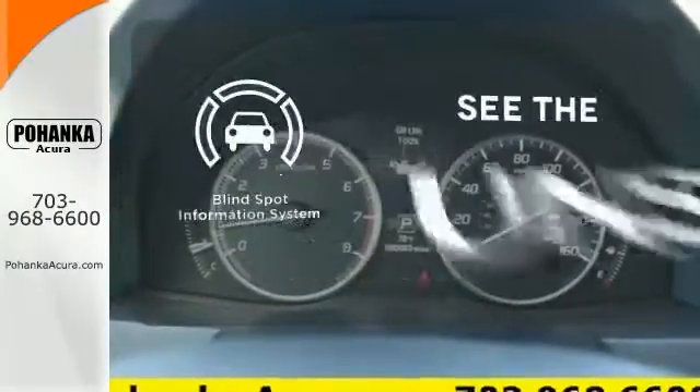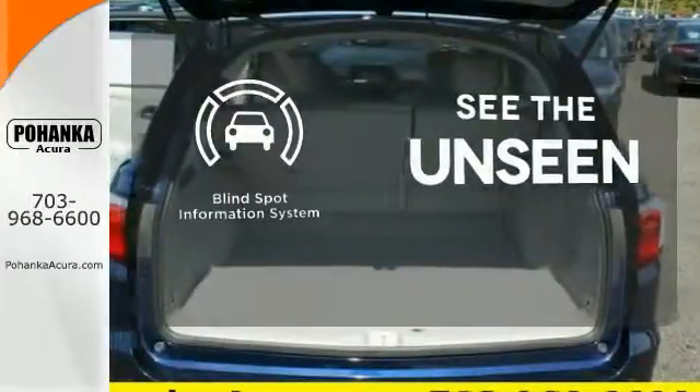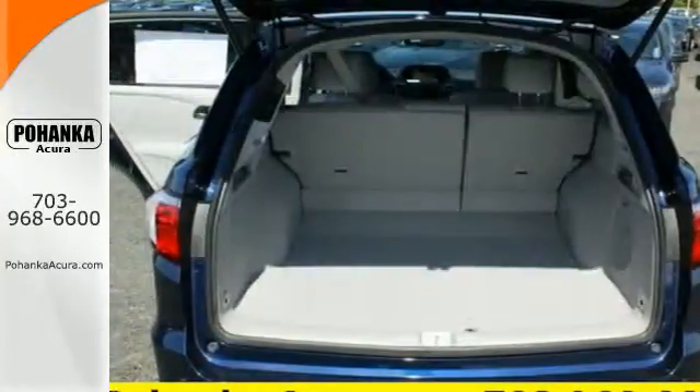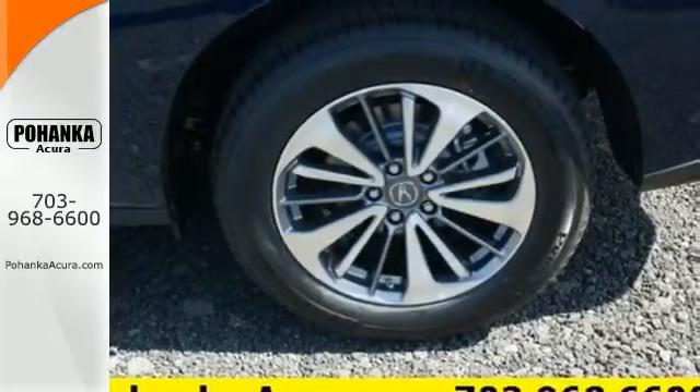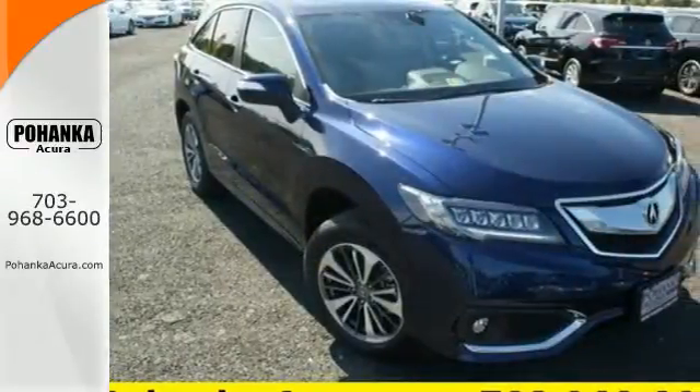Negotiating traffic has never been easier thanks to the Blind Spot Indicator. This RDX is ready to shoulder your everyday burdens and do it with sophistication and class. Make it yours today.